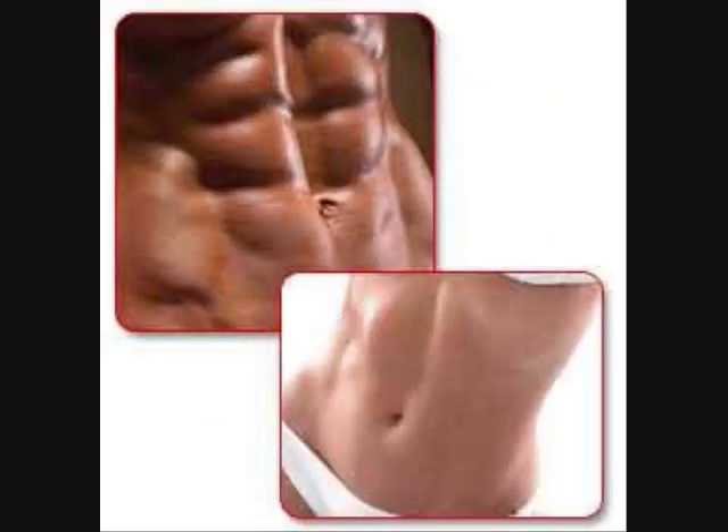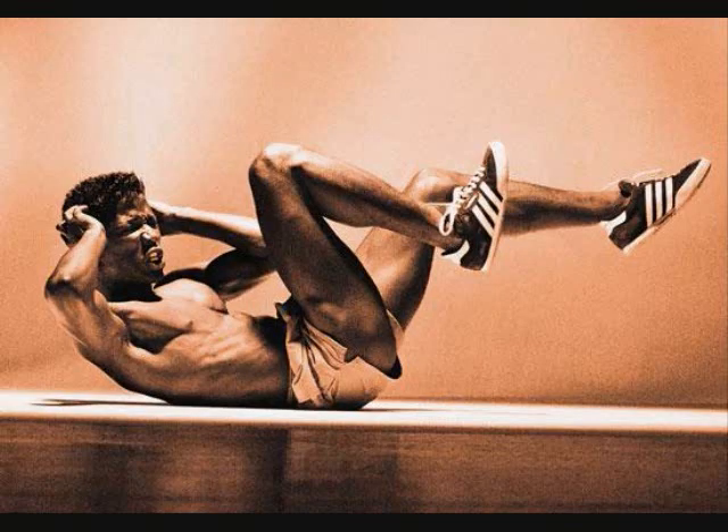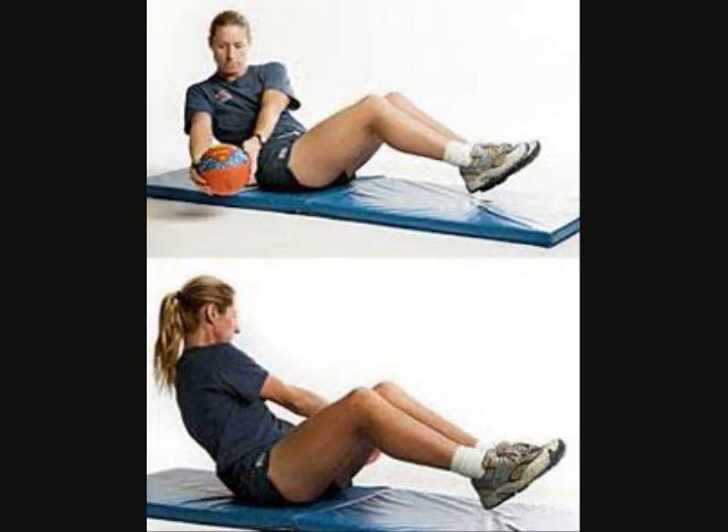A few exercises that help core stability in abdominal muscles are bicycle crunches and oblique twists with a medicine ball. Both of these exercises are very effective for strengthening the abdominal muscles.